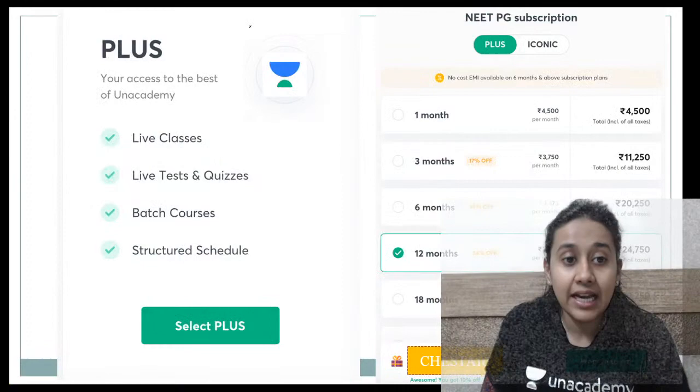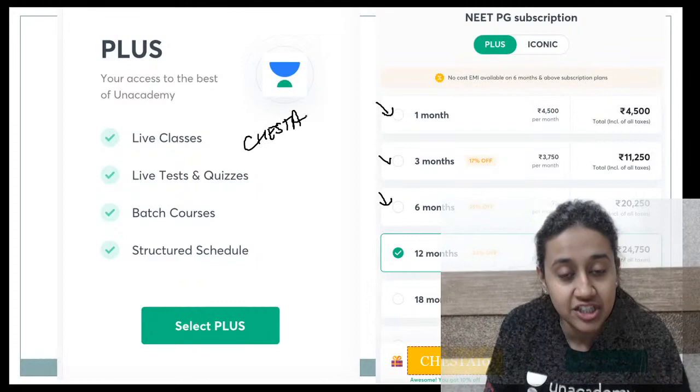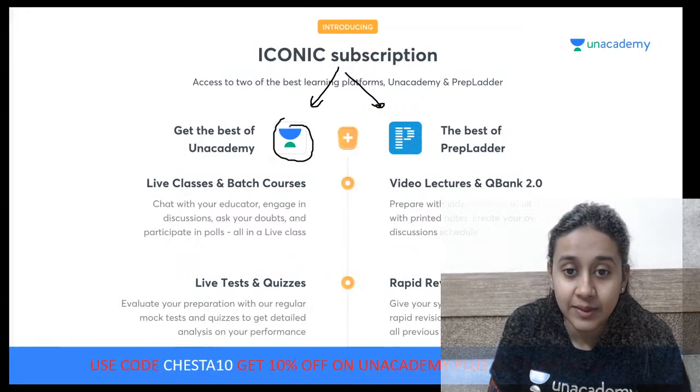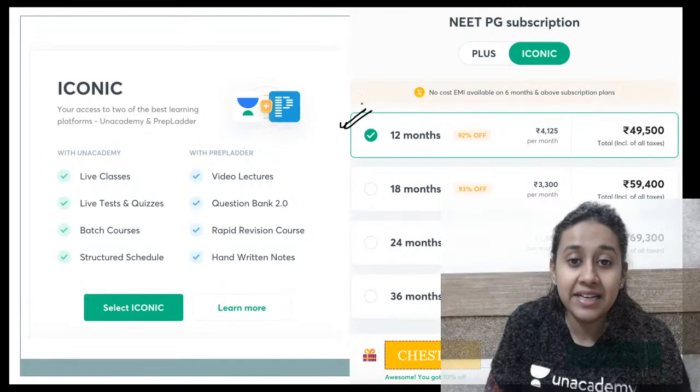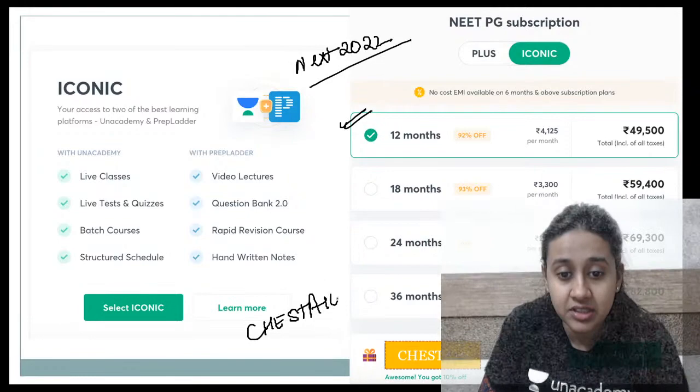The next is the iconic subscription. For plus subscription, you can go for one month, three months, or six months. If you want to take any of these subscriptions, please use my referral code CHESHTA10 for an additional 10% discount. With the iconic subscription, you can access both Unacademy as well as Prep Ladder, with a minimum one-year subscription. Again, use referral code CHESHTA10 for an additional 10% discount.